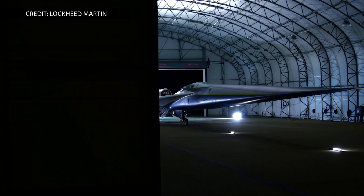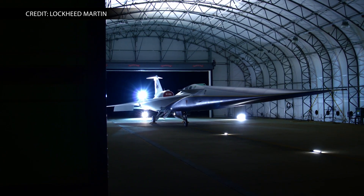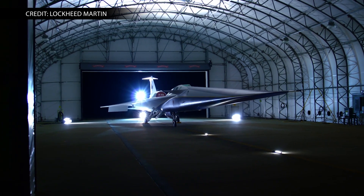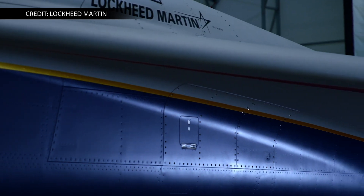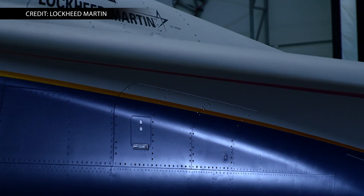If approved, the tech could cut commercial flight times in half. The flights won't happen on the X-59 — that's just the prototype. However, aircraft manufacturers could include technologies developed for the X-59 in future designs of commercial supersonic aircraft.